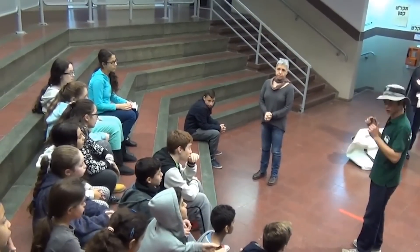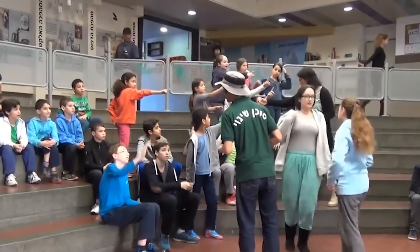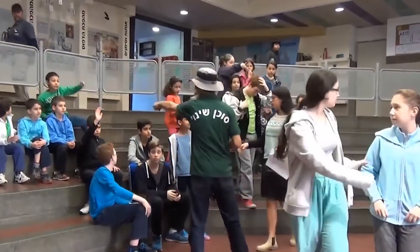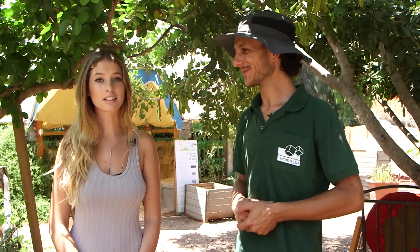Yaniv's sustainability tour focuses mainly on solar energy and other alternative sources of energy as well. He answers questions like where energy comes from and what really happens to our garbage. It looks like we are going to learn a lot today. So let's begin the tour. All right, let's go.